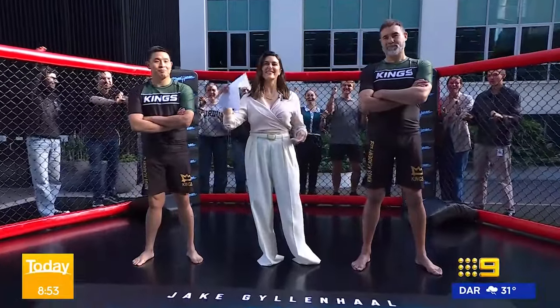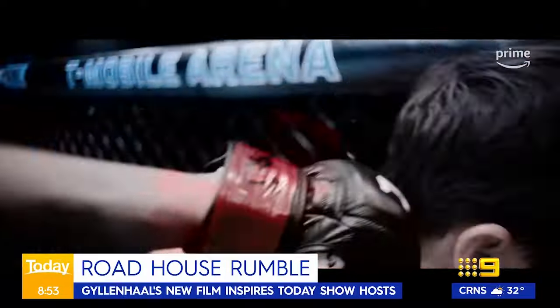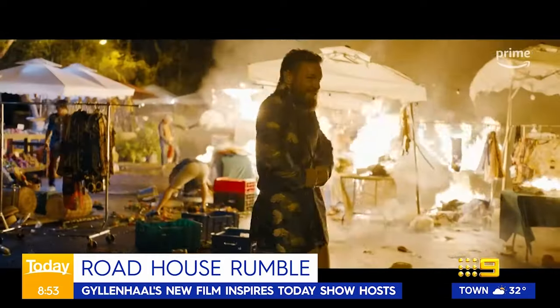Welcome back everybody. It is a movie that has every bloke and chick in the country pumped to watch — Jake Gyllenhaal and UFC fighter Conor McGregor in the reimagining of the classic 90s film Roadhouse.